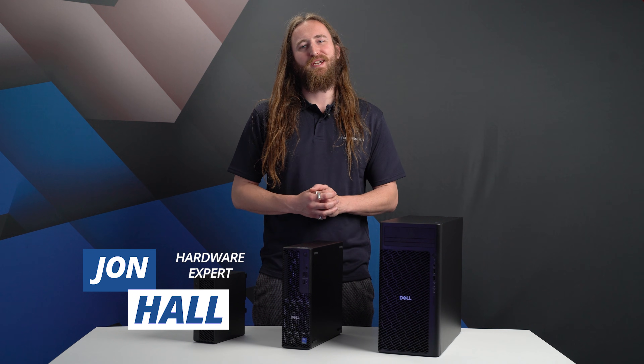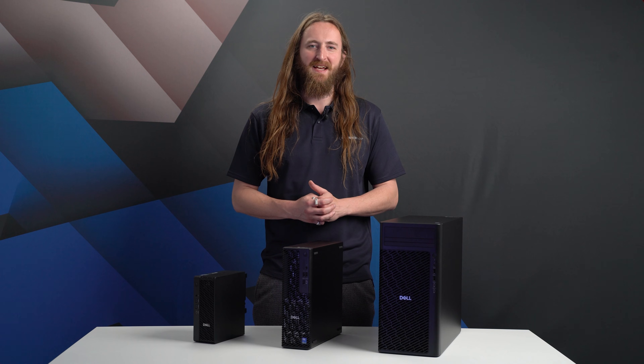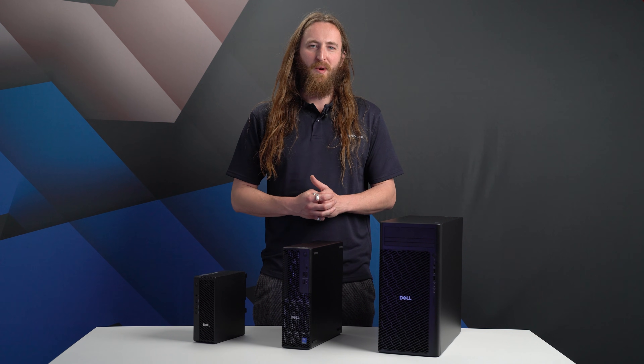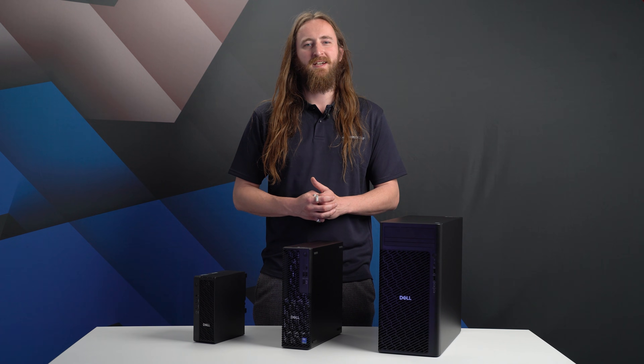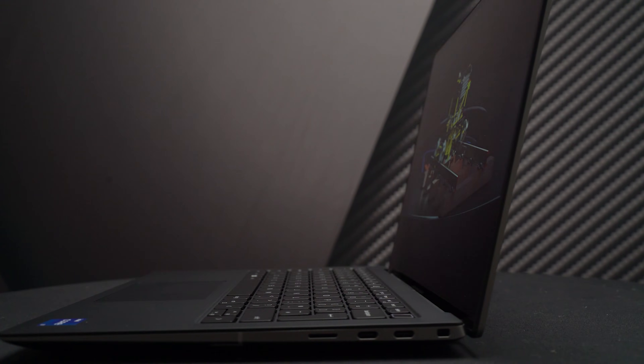It's the end of an era. Dell Precision is no more. Having introduced the first workstation in 1997, two years after the launch of SOLIDWORKS, the Dell Precision brand went on to become synonymous with high-performance PCs for use with professional applications such as CAD, CAM and simulation.